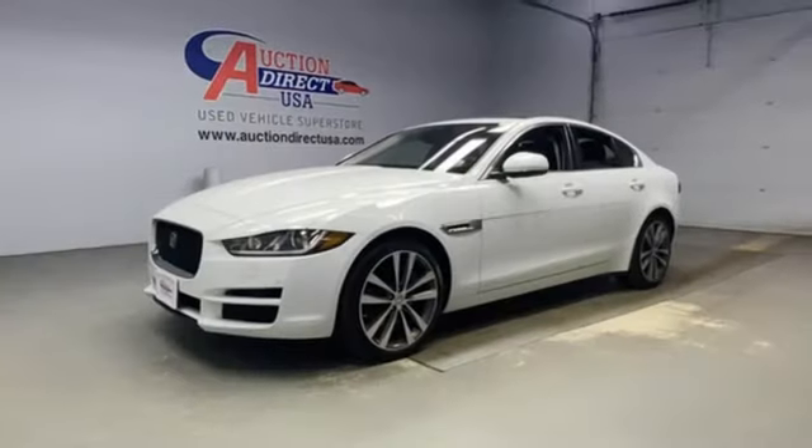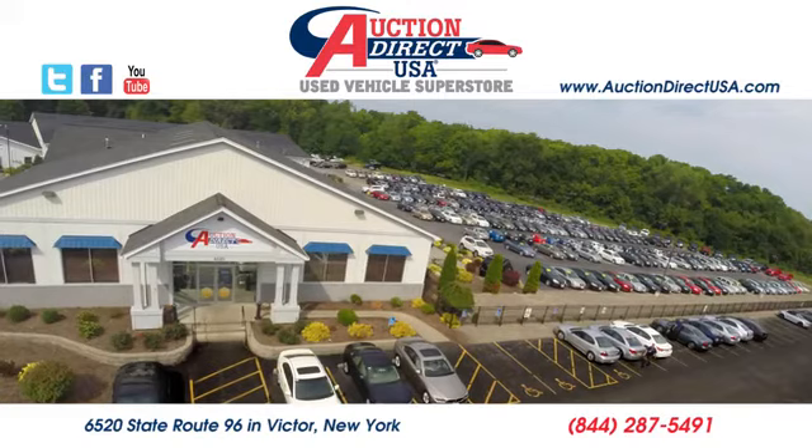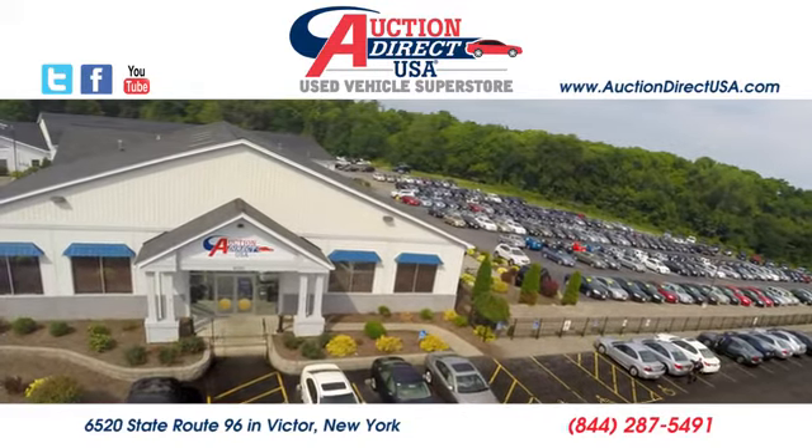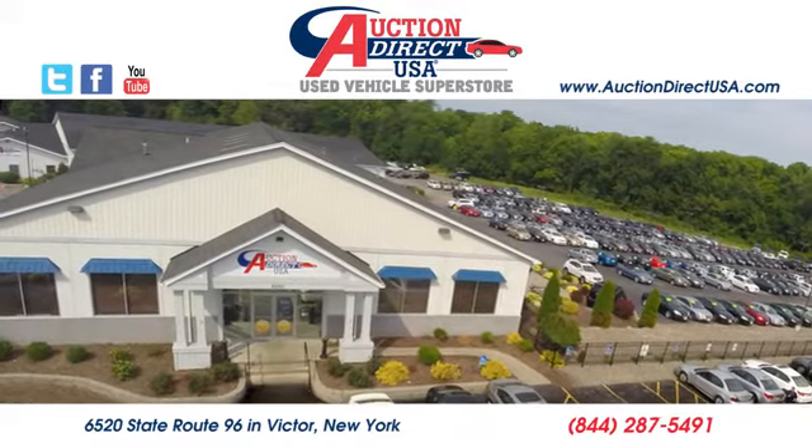Someone is going to drive this fantastic vehicle off the lot — it should be you. Test drive it today. Visit us, conveniently located at 6520 State Route 96 in Victor, New York.